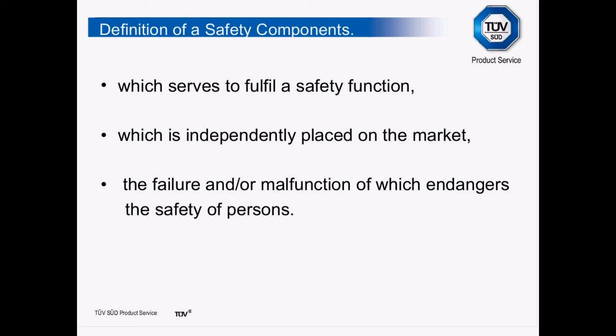The next definition is probably one of the most contentious. The Machinery Directive changed at the beginning of last year, and one issue with the old directive was that it didn't really specify what a safety component was. The modified directive attempts to define this. A safety component is something that serves to fulfil a safety function, is independently placed on the market, and where the failure or malfunction of which endangers the safety of persons. That last point seems to open up a whole new range of equipment that may now need CE marks.